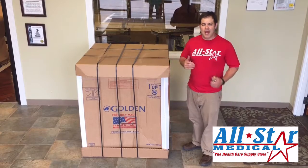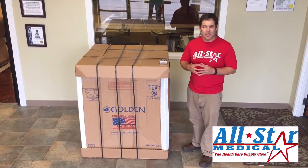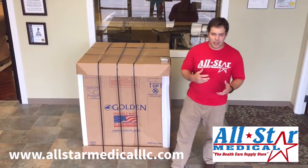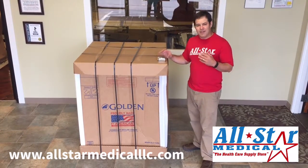White glove delivery is where you'll have the chair delivered by somebody like myself. We will break everything down, put the chair in your house, turn it on, make sure everything's working, and then discard the cardboard. So keep that in mind if that's something you need.